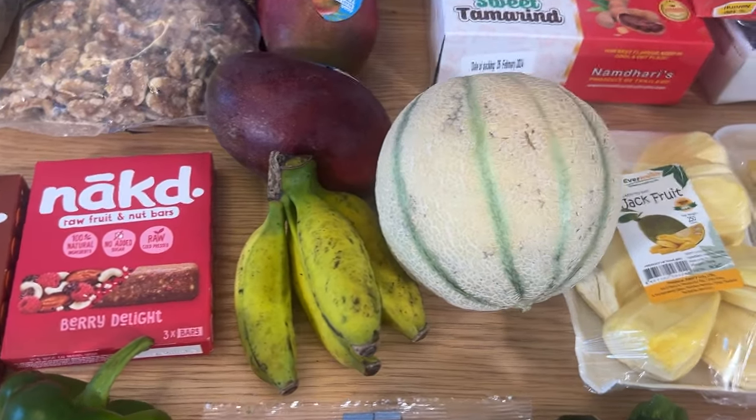Quinoa — one of the highest protein grains, actually a pseudo-grain, but you'll eat it like a grain so don't worry about it.